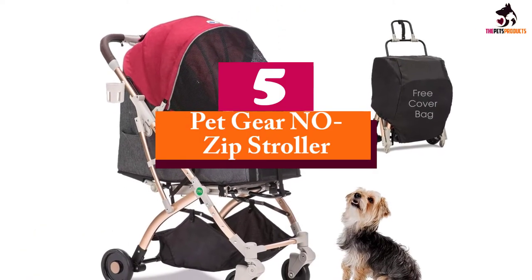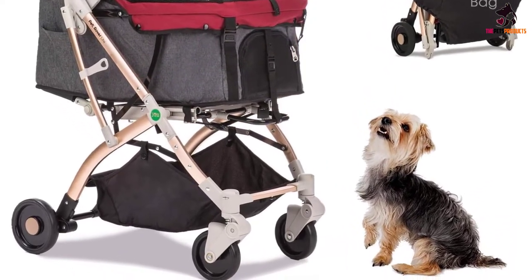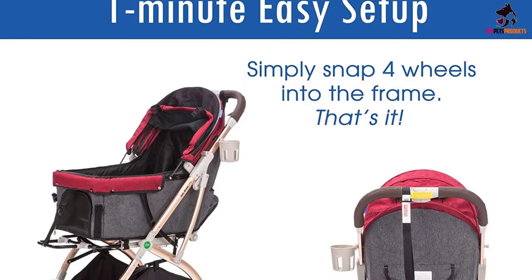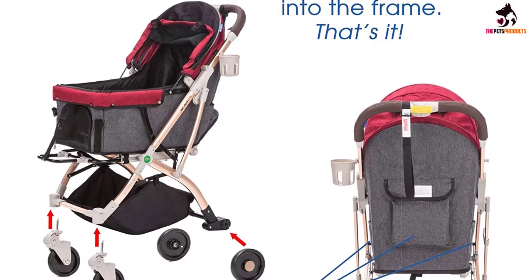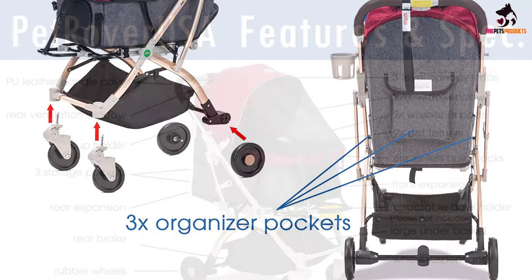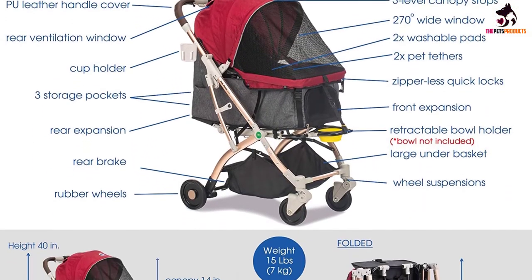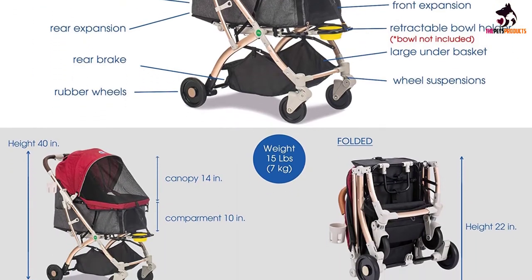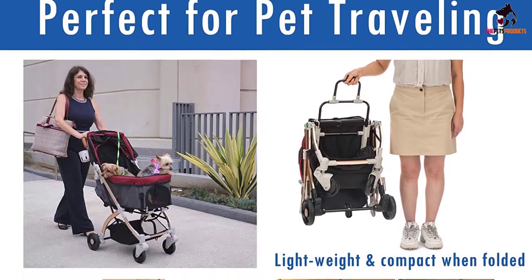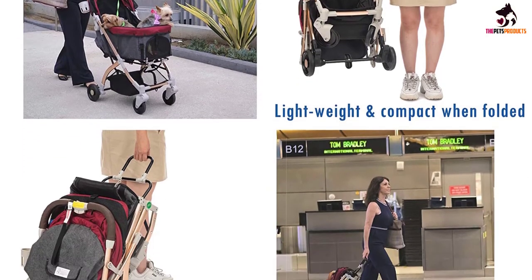Starting at number 5, we have the Petgear No-Zip Stroller — a zipperless dual entry with multi-positional handle and a high-quality trusted brand. Petgear's No-Zip Expedition Pet Stroller has many new, exciting features. It offers a spacious, comfortable ride for both single and multiple pets. It features two easy locking doors — pets can be entered from either the front or back and exit without having to turn, a big benefit for large or injured pets. No zippers means no hassle when trying to open and close the stroller, and multi-position handles provide more comfort.